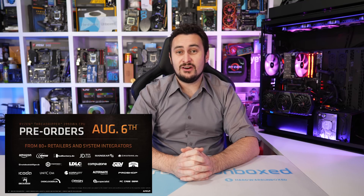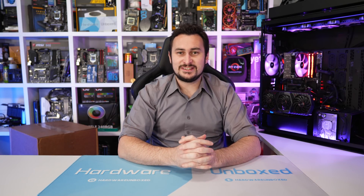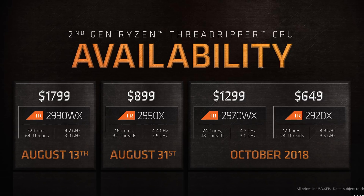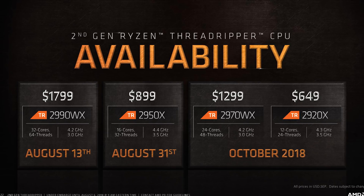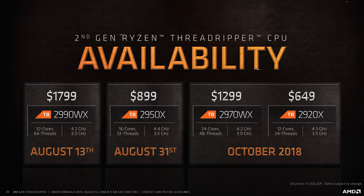You can pre-order the flagship 2990WX today, but I'd urge you not to. AMD's staggered announcements are designed to create hype and generate pre-orders, but I suggest waiting for our review and others before spending your money. The 2990WX won't be available till August 13th, so whether you pre-order now or just wait a week, you'll get it at the same time. I doubt they'll sell out.